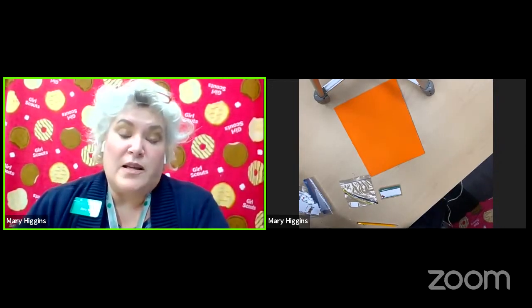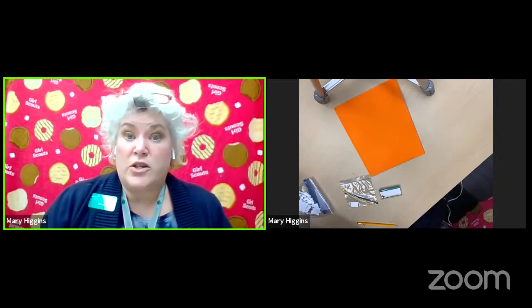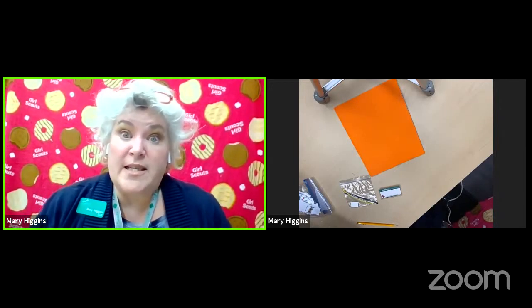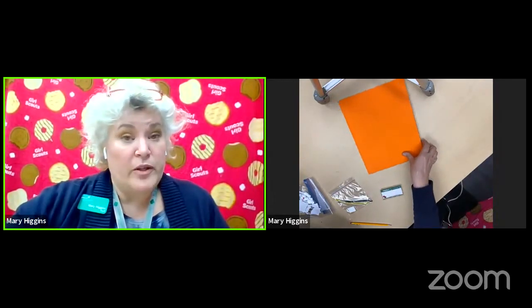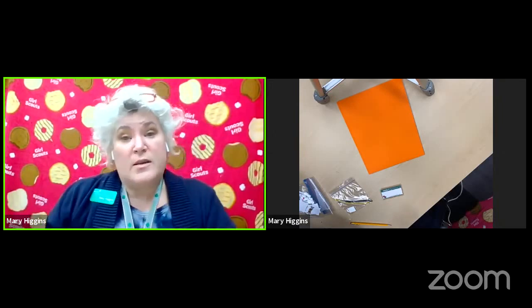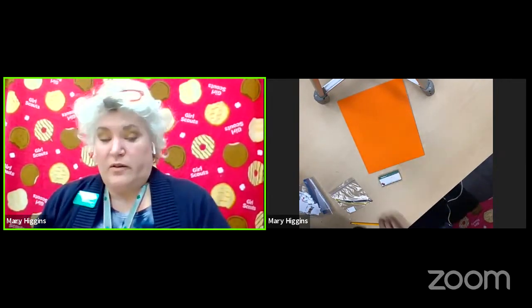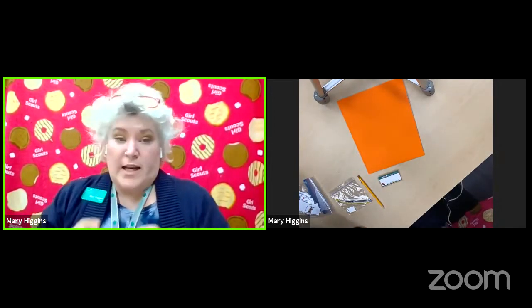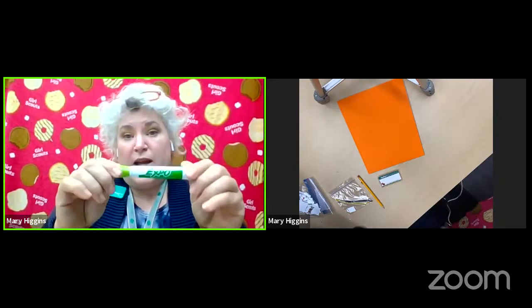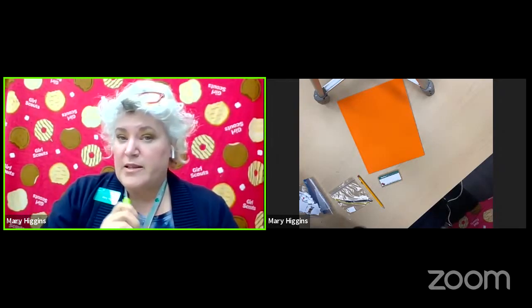Did you know that the Girl Scout cookie business is the largest girl-led entrepreneurial business in the world? And one thing that businesswomen need is a business portfolio. Some carry an attaché case, some carry a presentation case, but I'm going to show you how to put together your business portfolio today. First, we've got our pencils so we can do our script. You're also going to want a dry erase marker for your name tag and a couple of other things.